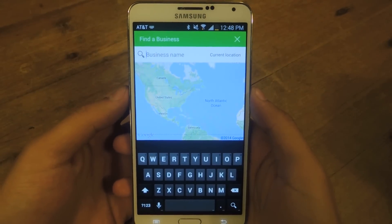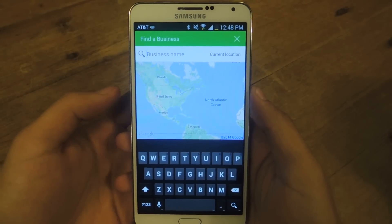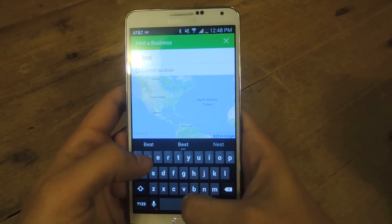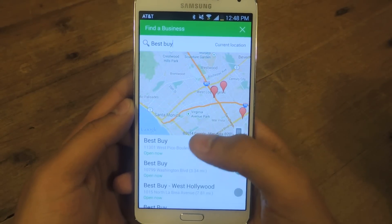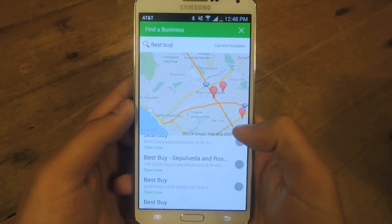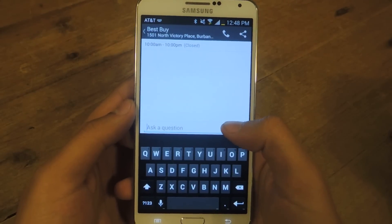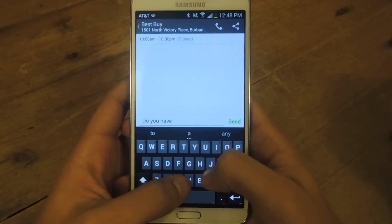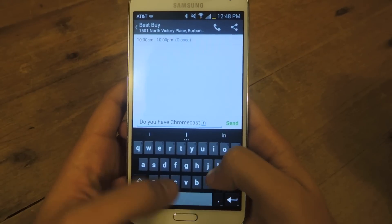It works with millions of businesses like Best Buy, Whole Foods, Target, even gas stations. It works with small businesses. So just type it in. I'm going to type in Best Buy, and it will find the ones in your local area. Here's the list. All these circles next to it means that I've already asked some questions. You just tap on it, and you can ask it any type of question. Let's see — do you have Chromecast in stock?